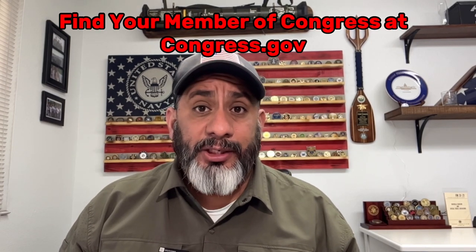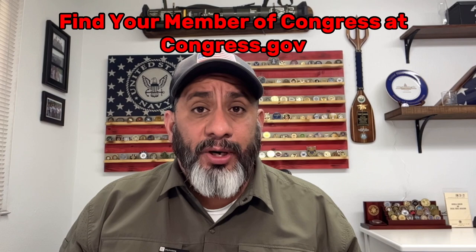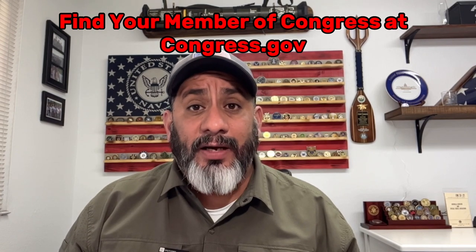I've said this many times, but I know it to be true: use your member of Congress — it's the quickest way to get things done in the government.